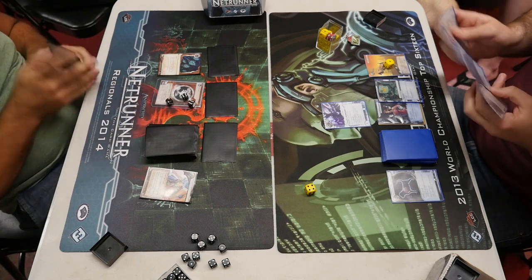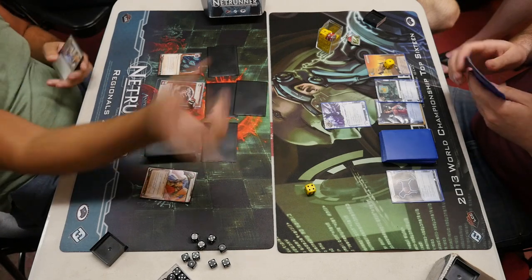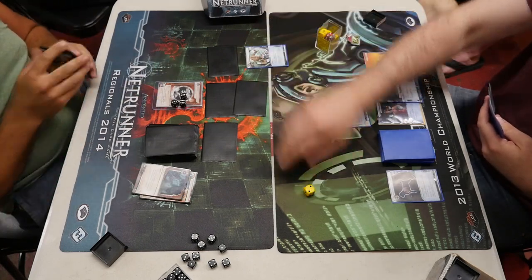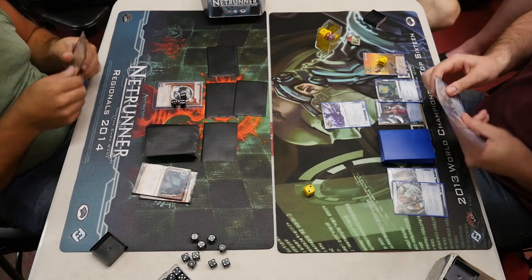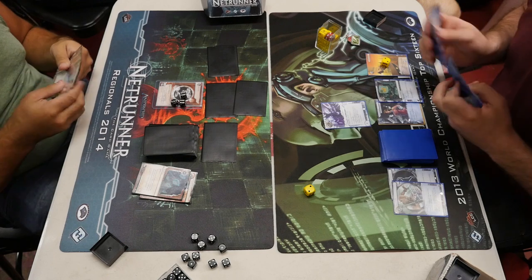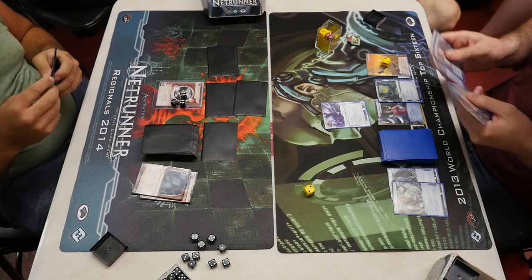Andromeda had to throw a card out and chose to throw out that Emergency Shutdown. I don't know if I like that play, because one of the ways you can possibly hurt the Replicating Perfection deck is if you can force it to rez its ice. You can slow down their economy, and if you can de-rez some of that expensive ice — like de-rez a Komainu, they rez it again, then you parasite it — that's pretty good. He uses an Inside Job to kill off the Sundew. He has 15 credits over there, which is a lot, but it's not enough to carry him through the whole game — he's going to need some more money.